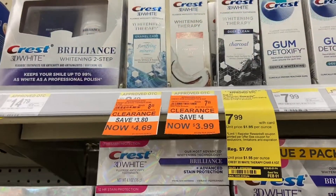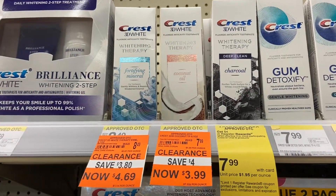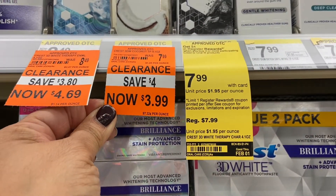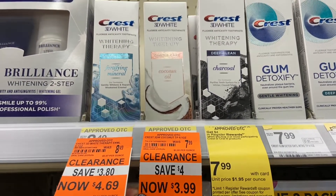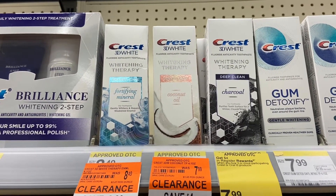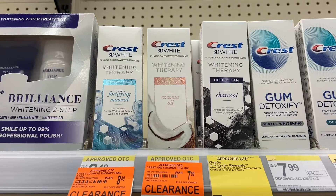Another thing I came across was the Crest Whitening - this one happened to be on clearance for $3.99, and we do have a coupon for $3 off in the P&G February insert. I have one left so I may do this one.